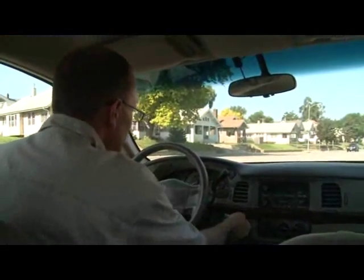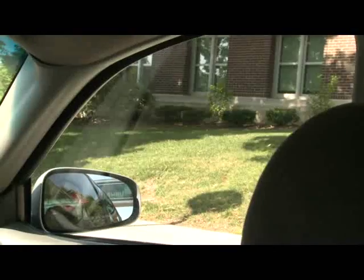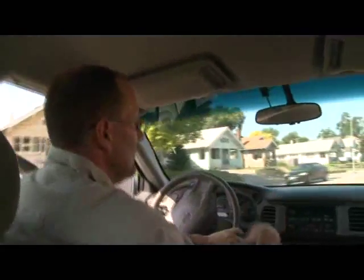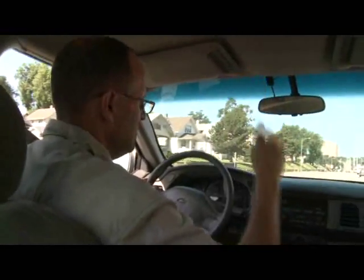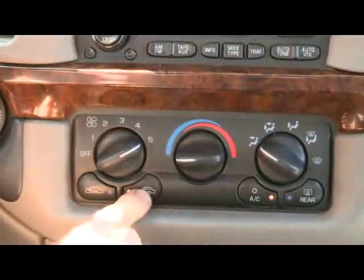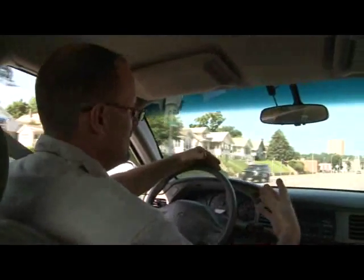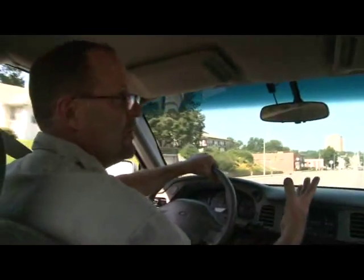Once you get into your vehicle and get things going, one of the first things you want to do is get the windows cranked down as fast as possible. Then once you get out on the road, all of that superheated air inside of your vehicle is going to go outside and help cool the interior 30 degrees within seconds. Then you can go ahead and turn the air conditioning on and make sure you put it on recirculate. If you don't put it on recirculate, the air conditioning is not going to work as well because it's always going to be drawing in hot outside air and that's definitely much harder to cool down.